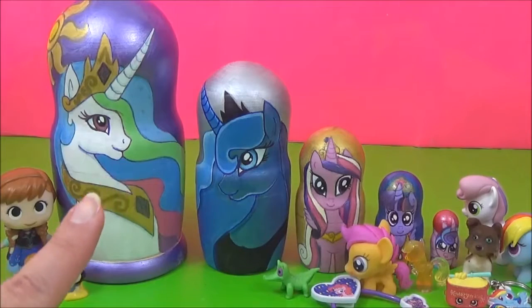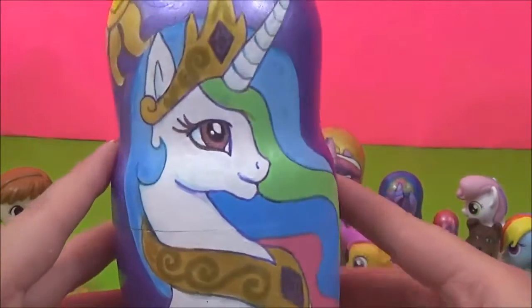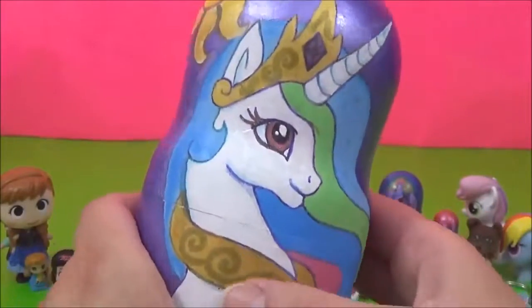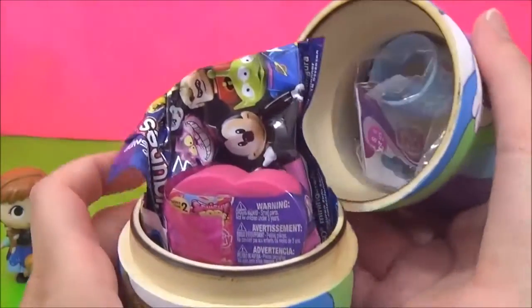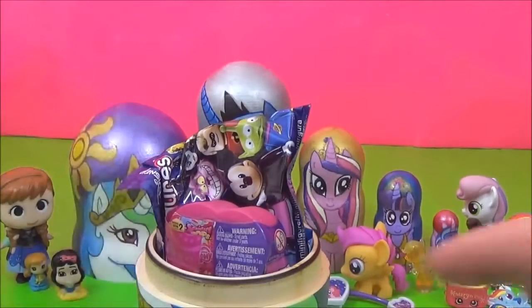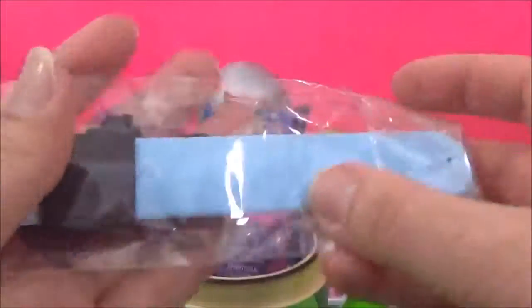Now it's time to see what's inside this giant Princess Celestia Nesting Doll. Princess Celestia is looking super pretty — I love her colourful mane. Who is your favourite pony? Wow, this is jam packed! This looks like a Rainbow Dash SlapBand.